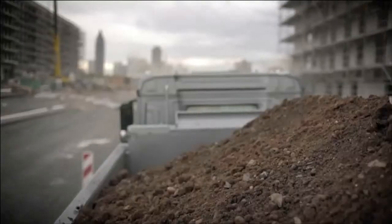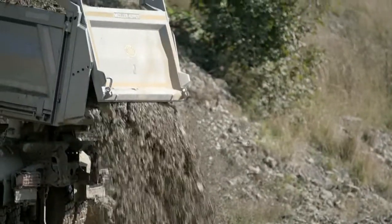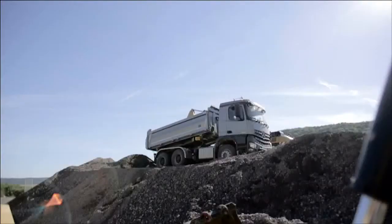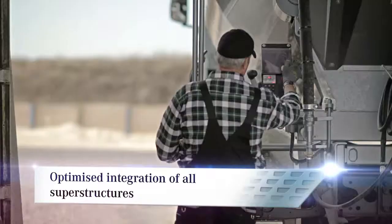Working with power takeoffs and superstructures: with the Arocs, Mercedes-Benz provides the right type of power takeoff for every conceivable construction application. In the Arocs, the integration of all superstructure elements and controls into the vehicle architecture has been optimized.